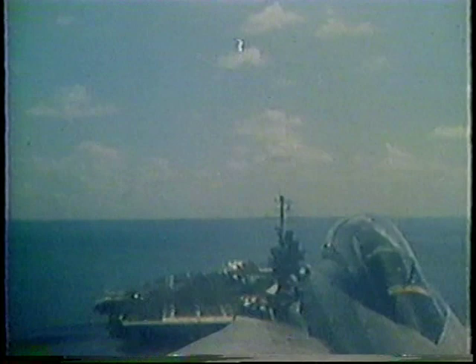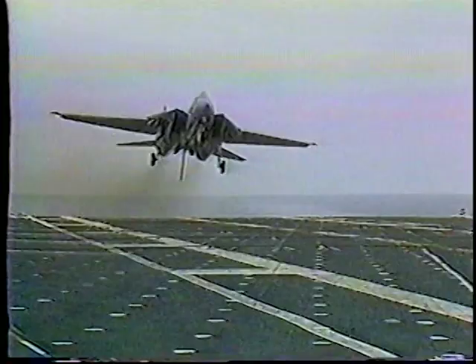It's been described as riding a saddle on a bullet, threading the needle — the single biggest test of airmanship: landing on an aircraft carrier.